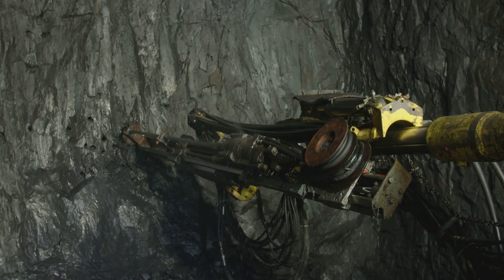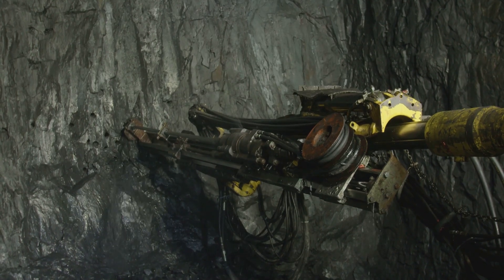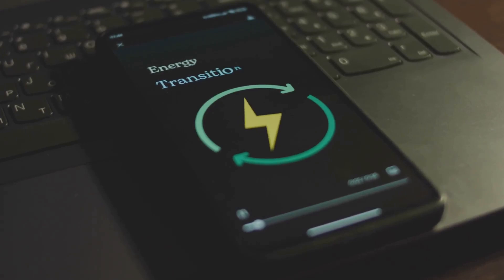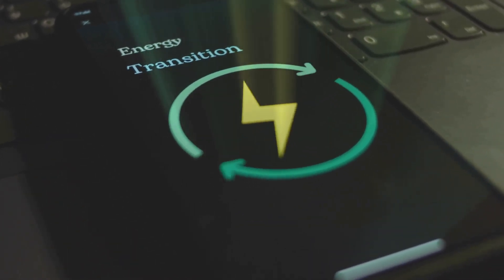Another environmental advantage of fusion energy is its reduced impact on natural resources. Unlike fossil fuels, which require extensive mining and drilling, the fuels for fusion — deuterium and tritium — are readily available and can be extracted with minimal environmental disruption. The minimal environmental impact of fusion energy makes it an attractive option for sustainable development.